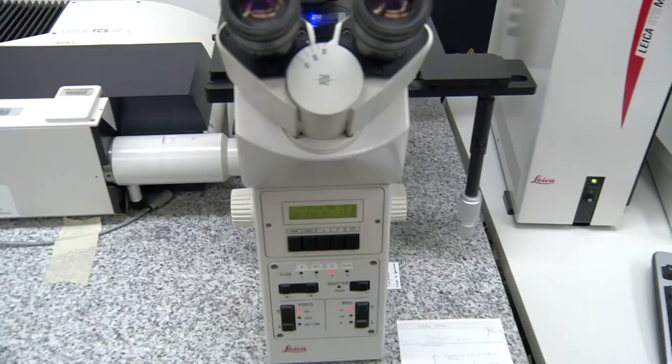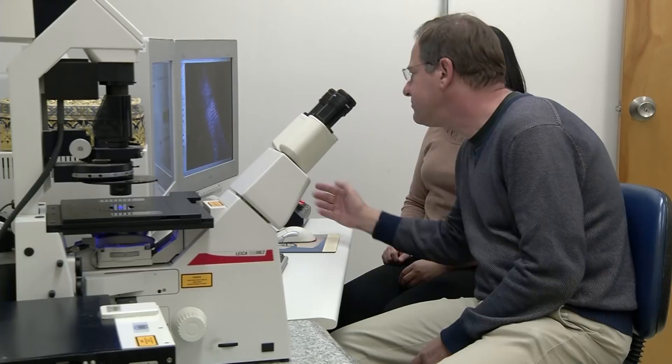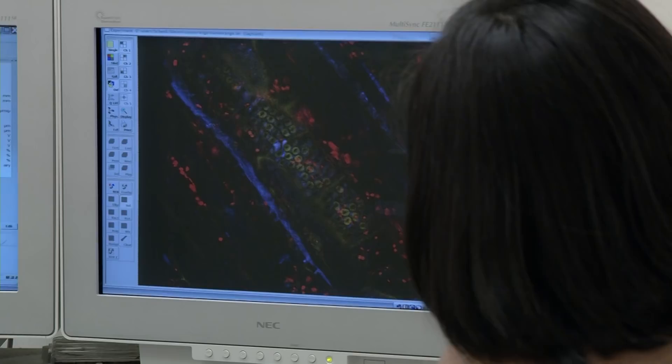It's important to understand what happens when air bubbles form in the xylem because we can use that knowledge to prevent and manage the effects of climate change on plants and also in agriculture.